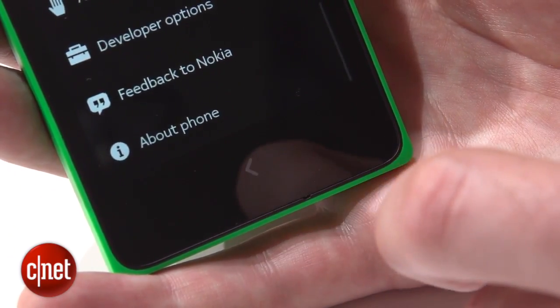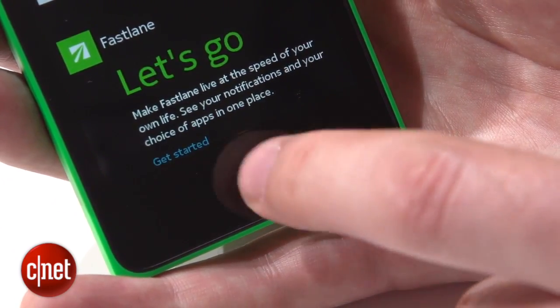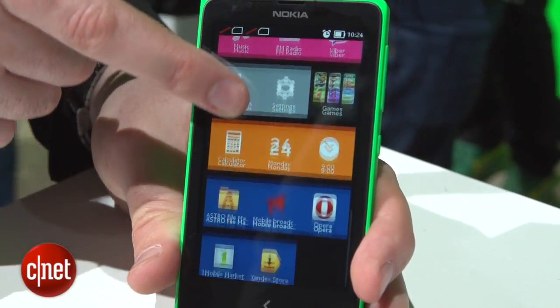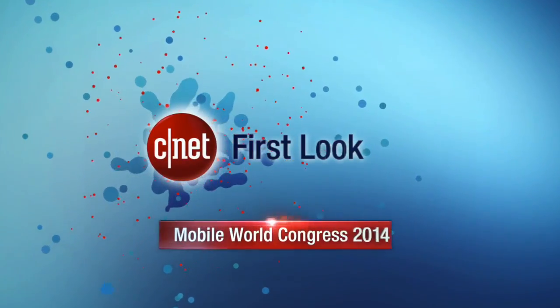Another thing to bear in mind is that this interface is still in its early stages. I think its success could come down a lot to whether Nokia can persuade Android developers to get their apps onto this platform, and quickly. It's an interesting strategy and an interesting take on Android — but what do you think? Have Nokia made a smart move or should they have stuck with something much more recognizable? Let me know, and check out CNET.com for much more from Mobile World Congress.